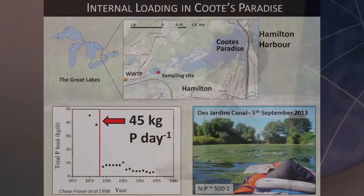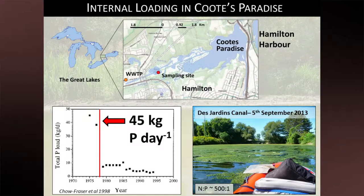One place where internal loading has shown to be a real problem is Cootes Paradise Marsh. That's a coastal wetland that flows into Hamilton Harbour and then eventually into the western tip of Lake Ontario. I've borrowed a graph from Pat Chaufraser from some work she did in 1998, showing the phosphorus loadings to Cootes Paradise Marsh as a function of time. Cootes Paradise was fairly heavily abused in terms of nutrient inputs in the 1960s and 1970s, which led to huge amounts of algal growth that were harmful for the ecosystem.